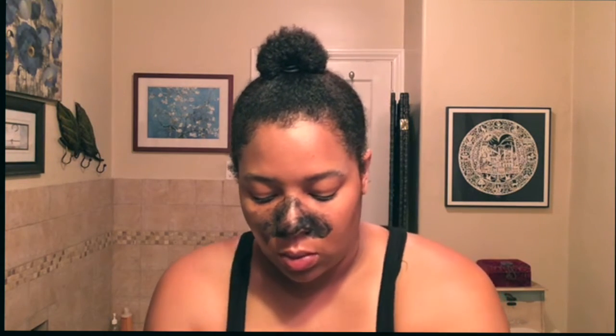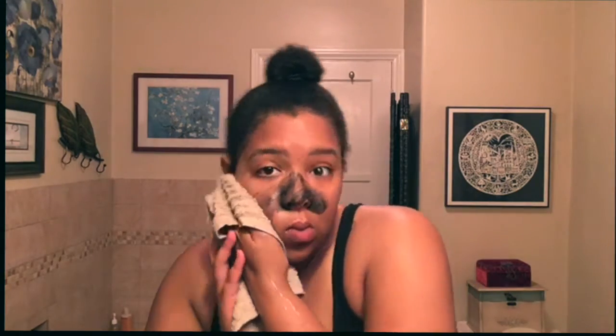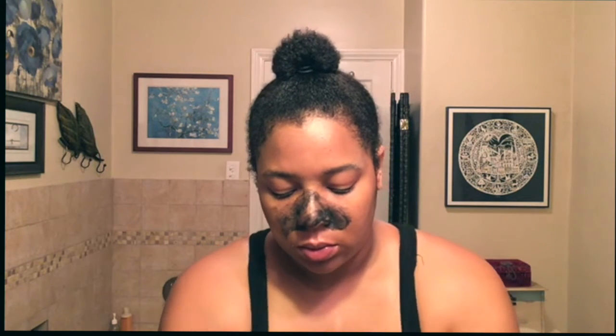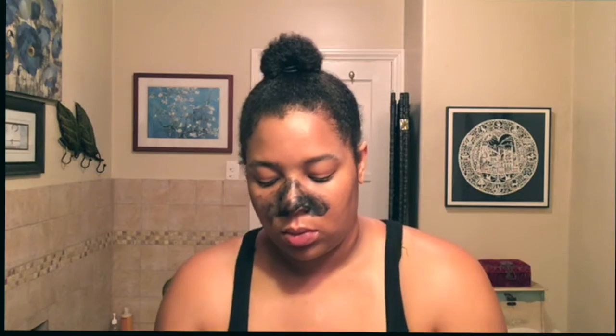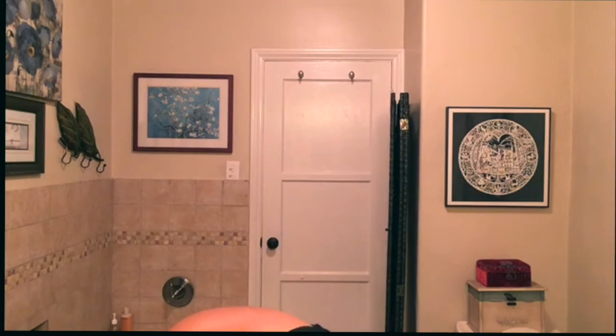I just think it's kind of weird to eat the skin I'm exfoliating off — that skin needs to go. I'm just making sure I get all of the product off of my face. It's really hard to get that charcoal cleanser off; that's how deep it penetrates into your pores.